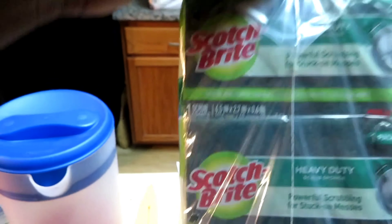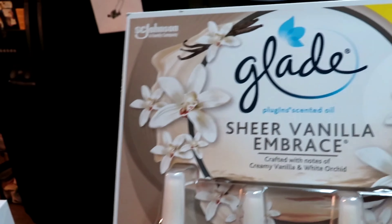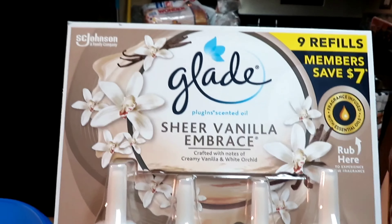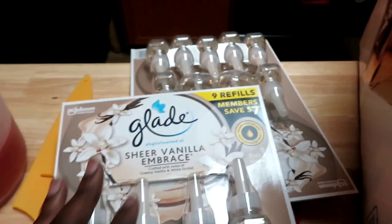We have some Scotch-Brite sponges, and then some Glade Sheer Vanilla air freshener — I love sheer vanilla. It sanctified my spirit when I first smelled it. We got two packs of those from Sam's as well. And we got some A&W root beer.